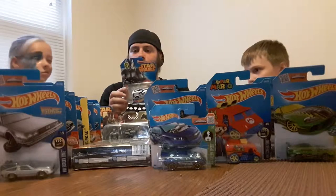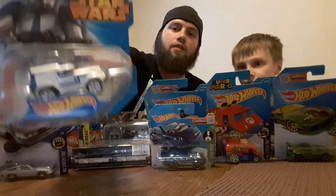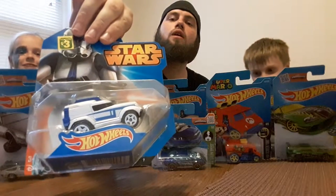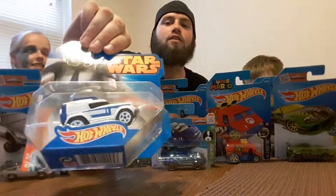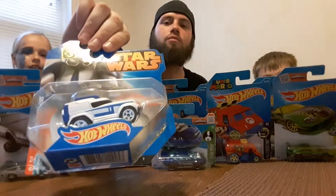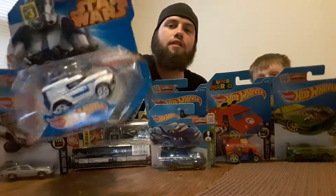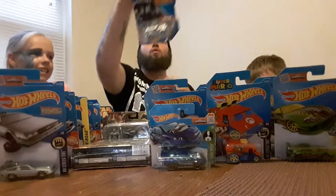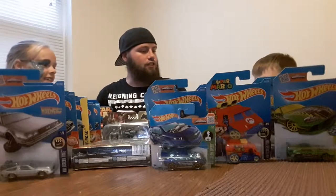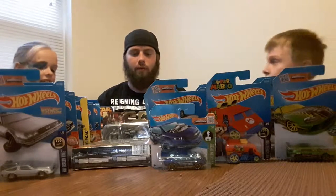This one's called the 501st Clone Trooper — give you a look at that one. Star Wars — I'm not a fan of Star Wars, I've actually never watched a full Star Wars movie, but if it's got Hot Wheels on it I'm going to collect it of course. There's your 501st Clone Trooper.